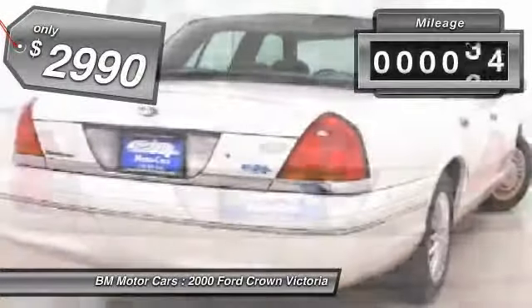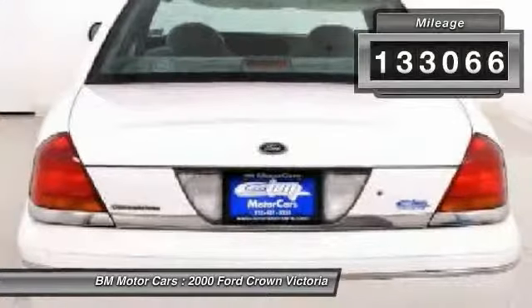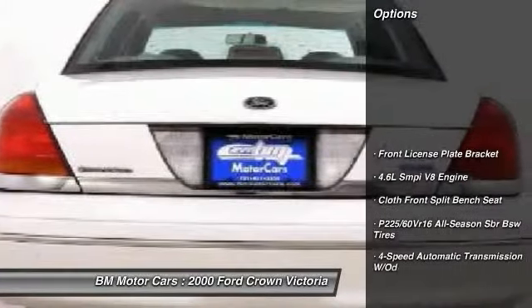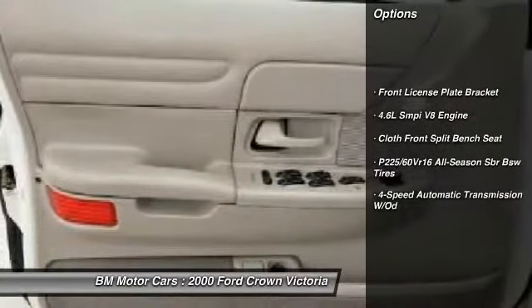This vehicle has less than 135,000 miles. Here are some of this vehicle's great options: four-speed automatic transmission with overdrive, and a front license plate bracket.